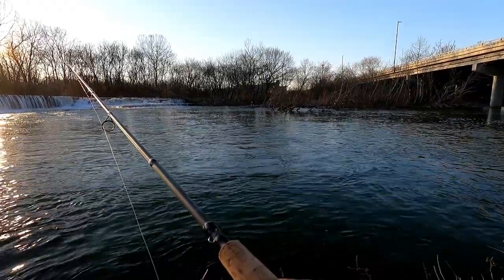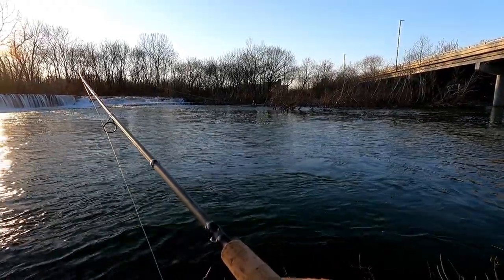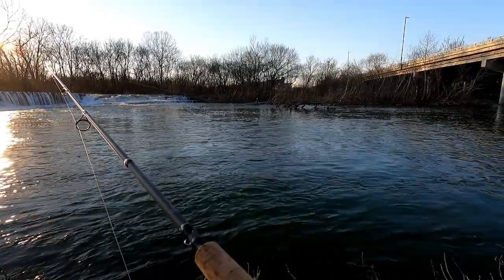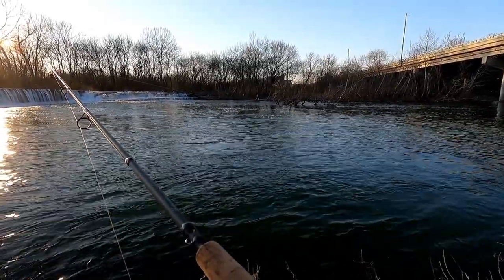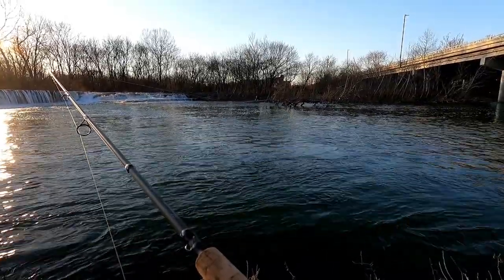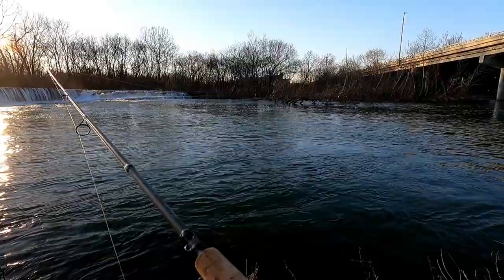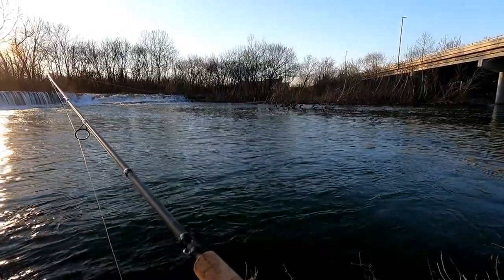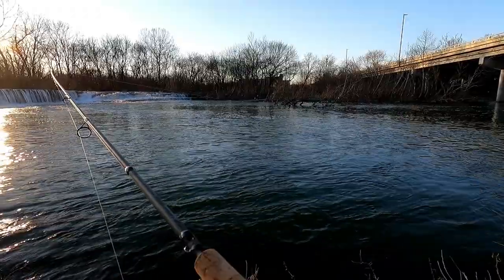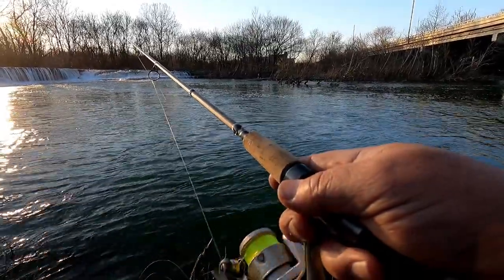Not a lot of trout to be caught it seems like, but I feel like I did prove my point — that you can catch these guys on a brown dough bait just because it simulates what they're fed in the hatcheries and some of the naturally occurring snails out here.